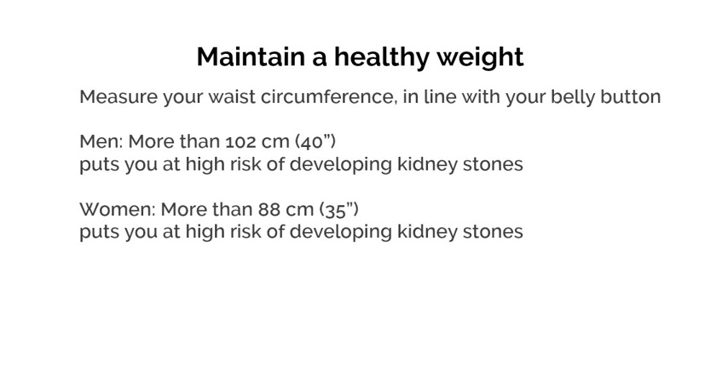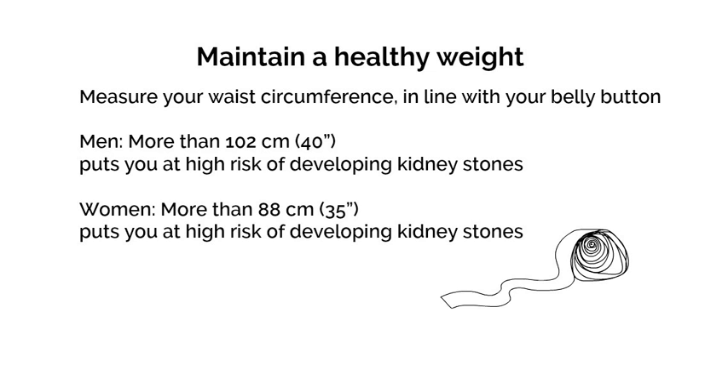Some studies have shown an increased risk of stone formation in people who are overweight. Weight loss may help prevent stones if you are overweight. Measure your waist circumference in line with your belly button. For men, a waist circumference of over 102 cm or 40 inches is high risk. For women, a waist circumference of over 88 cm or 35 inches is high risk.